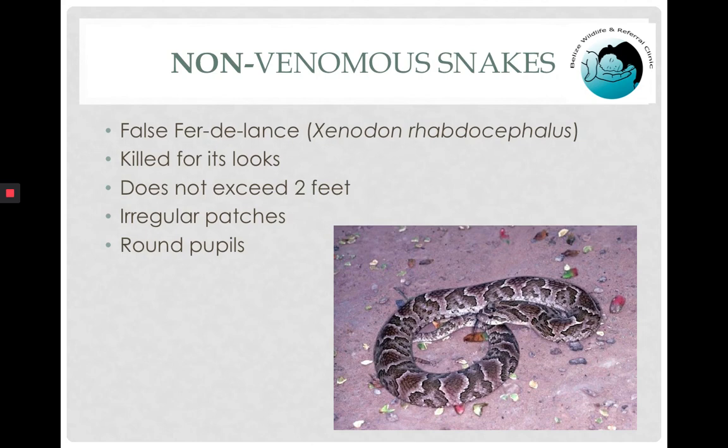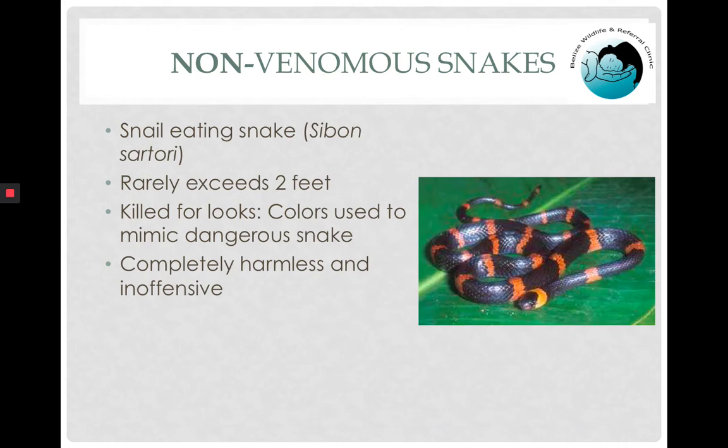We have one more non-venomous snake that often gets killed for its looks: the false fer-de-lance, which is much shorter than the fer-de-lance. The pattern is quite different — irregular saddles with no regular triangles and dots, patchy, with round pupils and a different head shape. Another very small snake is the snail-eating snake, Sibon sartorii, killed for its looks because of the black and red stripes. For any snake to mimic a dangerous one is potentially dangerous when around humans, even though the species is completely harmless and inoffensive to us.